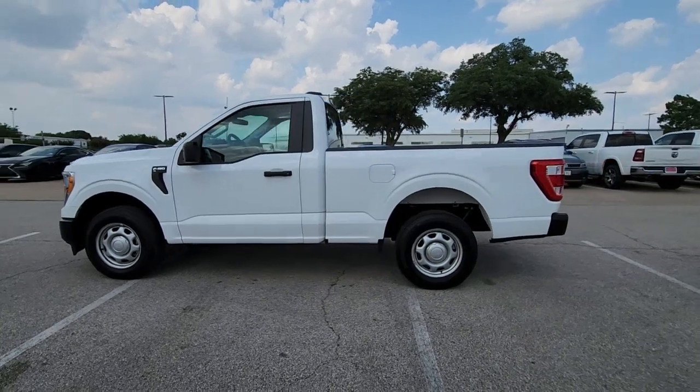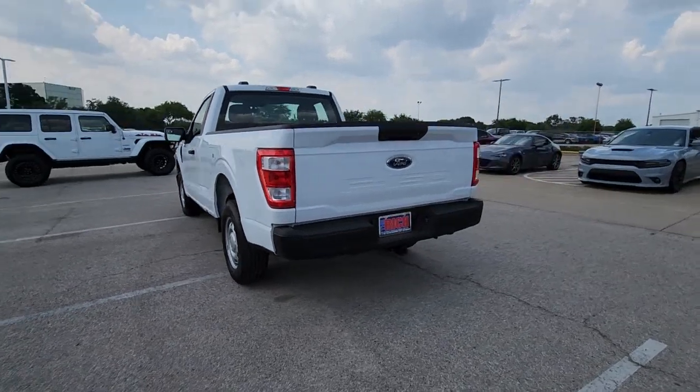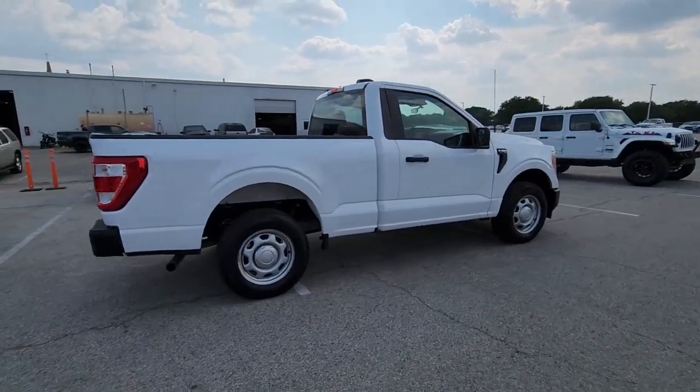Hop into the 2021 Ford F-150. With less than 10,000 miles on the odometer, this vehicle provides excellent value. Take a closer look at this full-size F-150.